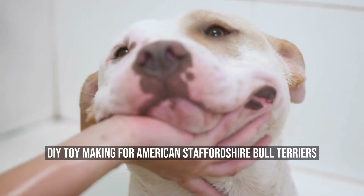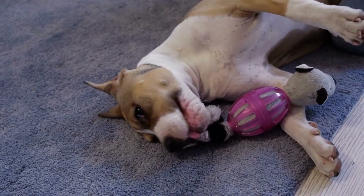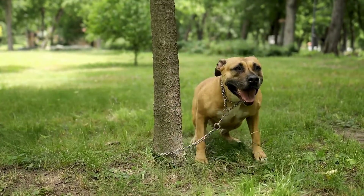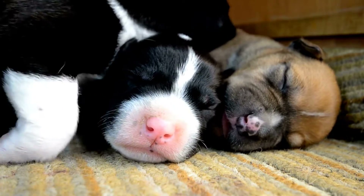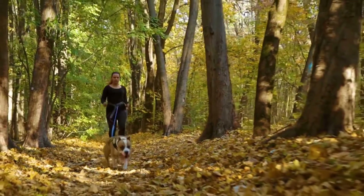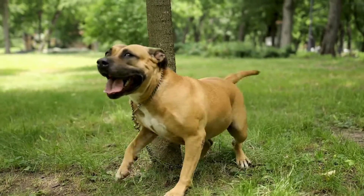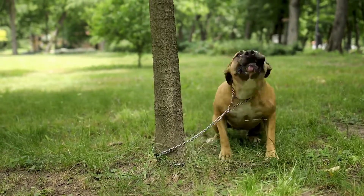DIY Toy Making for American Staffordshire Bull Terriers. As a pet owner, you want the best for your furry friend, including finding toys that they love and that are safe to play with. For American Staffordshire Bull Terriers, finding the right toy can be a challenge — these dogs are known for their strong and powerful jaws, which means they need durable toys that can withstand their chewing. Store-bought toys can be expensive, so the solution is DIY toy making. Creating your own toys is not only cost-effective but also allows you to customize the toys to your dog's preferences.